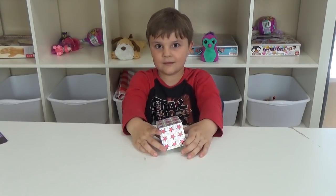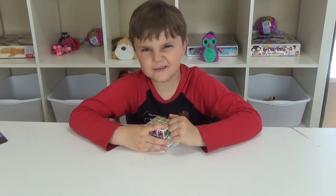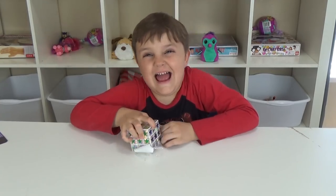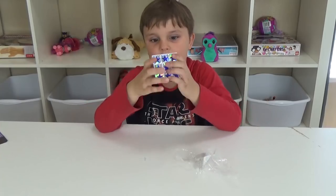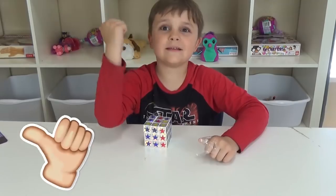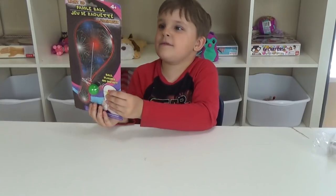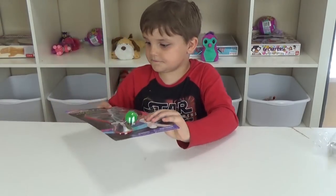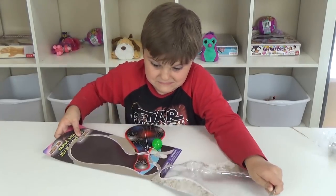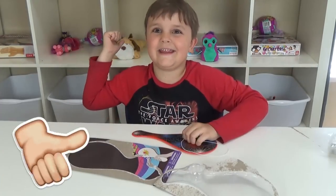It's Jackson's turn first. He's going to open his Rubik's Cube — is that what it's called? Yeah, he has a Rubik's Cube. Let's see if it's good or garbage. I say it's good. Next, Jackson got this paddle ball and the ball lights up. I like it — it's good.